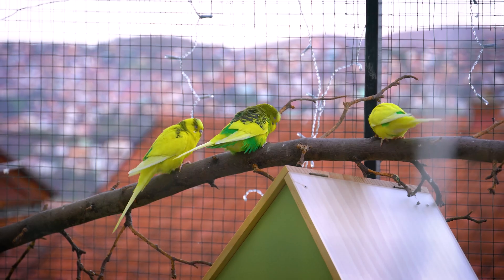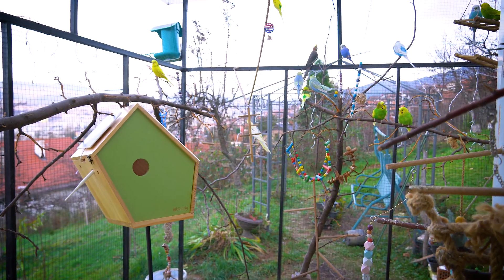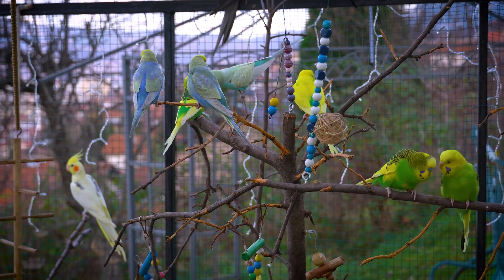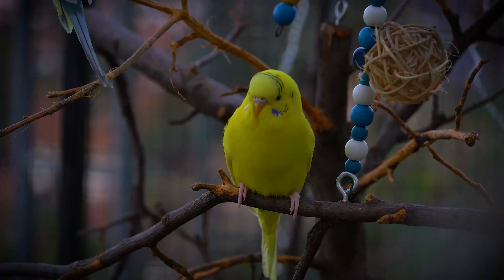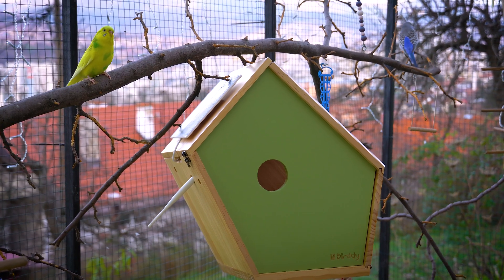It is not recommended to have only one nest while having a flock of budgies — it could lead to competition and potential harm to the chicks. To ensure the best outcome, I'll keep this smart birdhouse outside and patiently await early spring, when conditions are optimal for nesting for wild birds. Birdhouse approved for budgies!